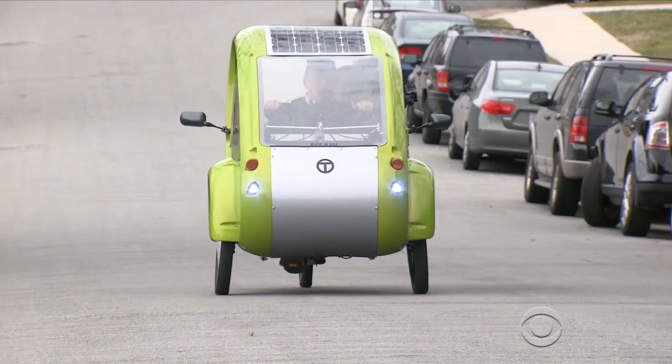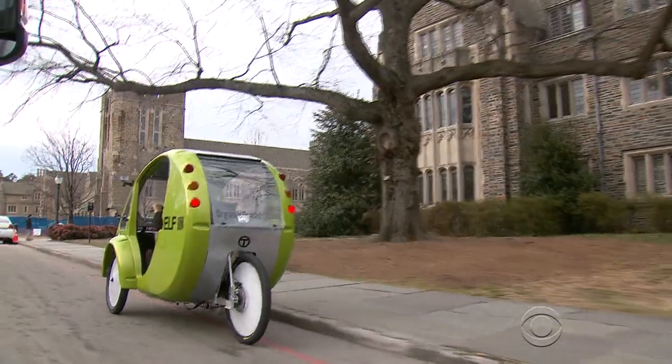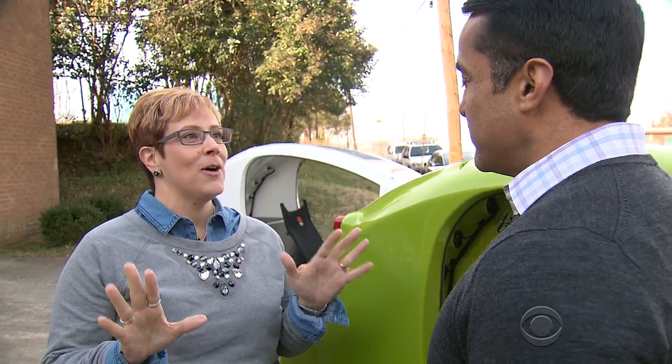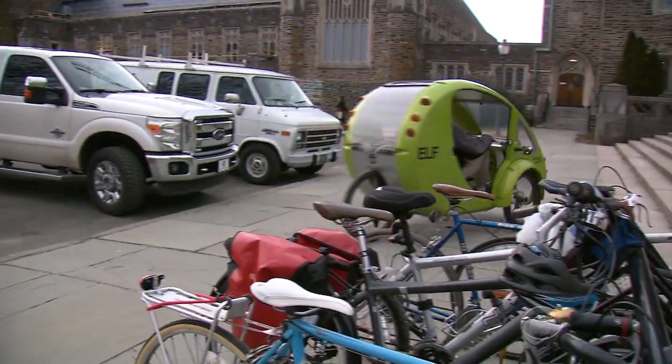They run on sunshine and sweat, and they're hard to miss in Durham, North Carolina. Commuter Lori Bush loves turning heads. I got a lot of funny looks. Sometimes I'll see people with the kids in the back, and they're waving. This egg-shaped machine is called an Elf,